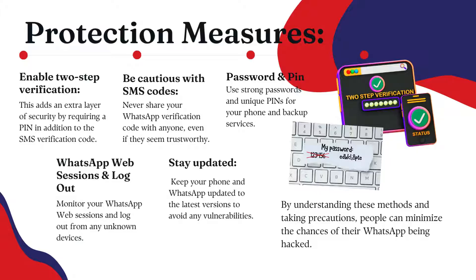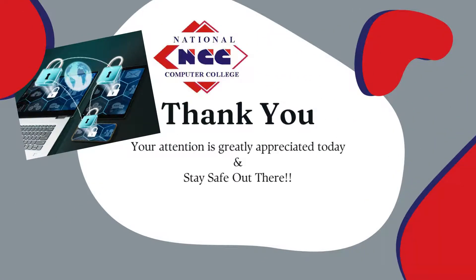Use strong, unique passwords and PINs for your phone and backup services. Monitor your WhatsApp Web sessions and log out of unknown devices. Always keep your phone and WhatsApp updated to the latest version to avoid vulnerabilities. By understanding these methods and taking precautions, you can minimize the chances of your WhatsApp being hacked. Thank you for watching — please like and subscribe to our channel, and remember, stay safe out there.